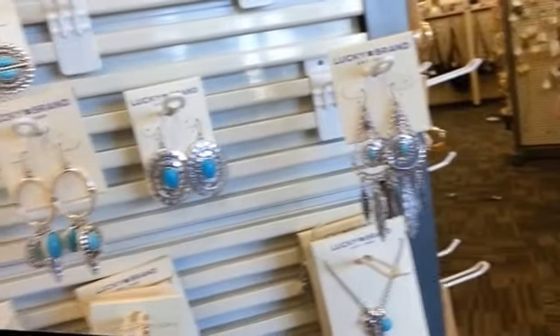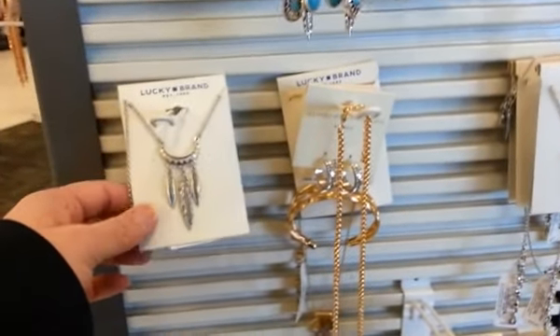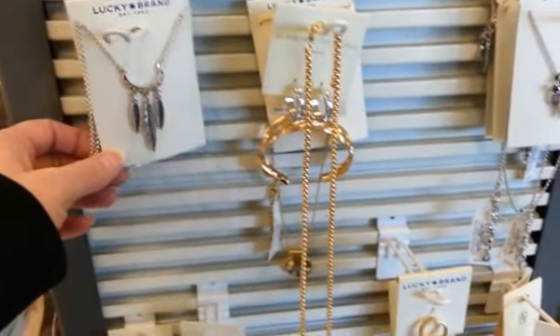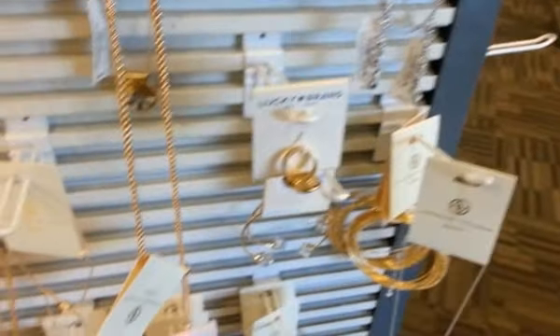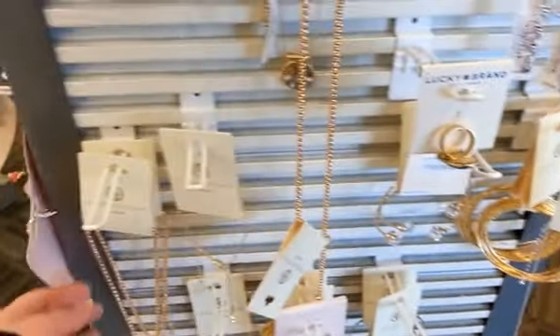I've never been in here before. I think I've been in a Burlington Coat Factory once or twice, but I've never been in this store. I just didn't know what all they have. They've got a lot of stuff — not just coats.